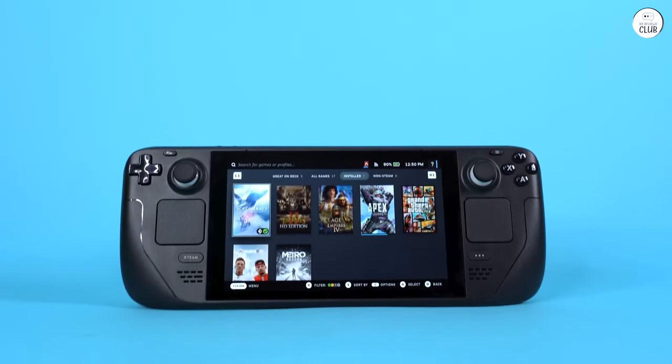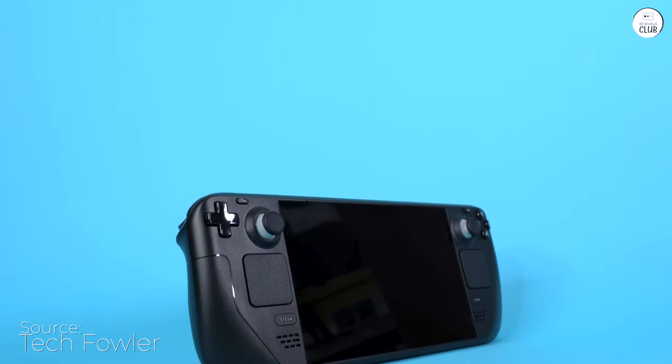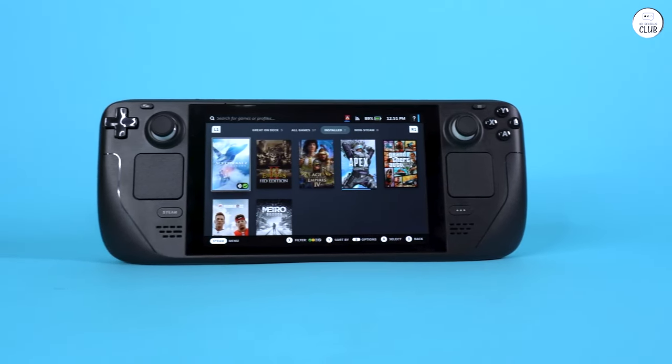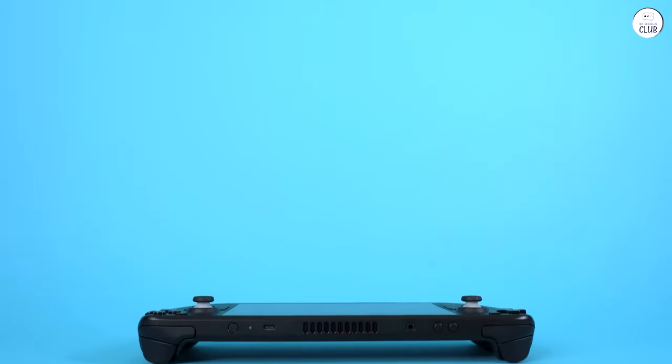I decided to purchase the Steam Deck from RocketDrop LLC since they were conveniently located in my home state, just a 25-minute drive away. Thinking it would arrive sooner, I was slightly disappointed when it took about 6 days — they were a bit sluggish in shipping it out. But hey, no big deal.